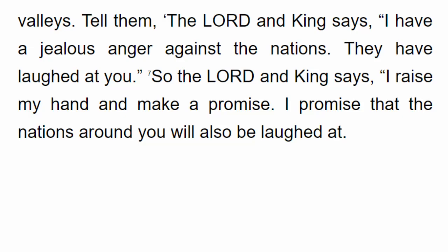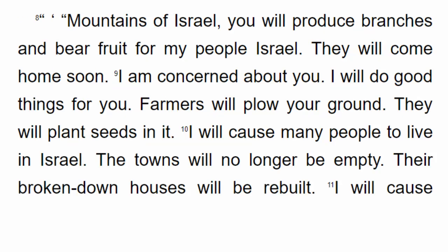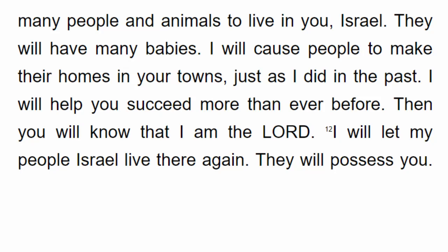So the Lord and King says, I raise my hand and make a promise. I promise that the nations around you will also be laughed at. Mountains of Israel, you will produce branches and bear fruit for my people Israel. They will come home soon. I am concerned about you. I will do good things for you. Farmers will plow your ground and plant seeds in it. I will cause many people to live in Israel. The towns will no longer be empty. Their broken down houses will be rebuilt. I will cause people to make their homes in your towns, just as I did in the past.